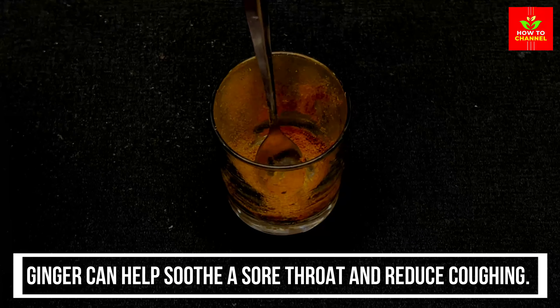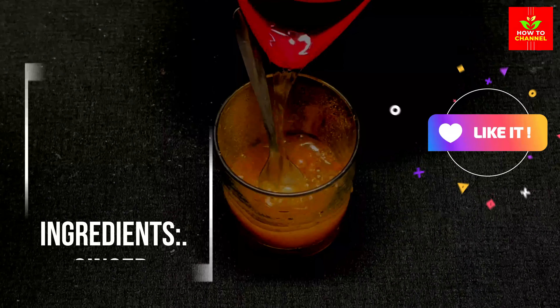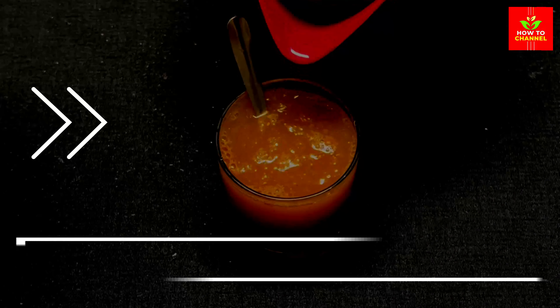Ginger can help soothe a sore throat and reduce coughing. You can make ginger tea by steeping fresh ginger slices in hot water and adding honey and lemon for added relief.